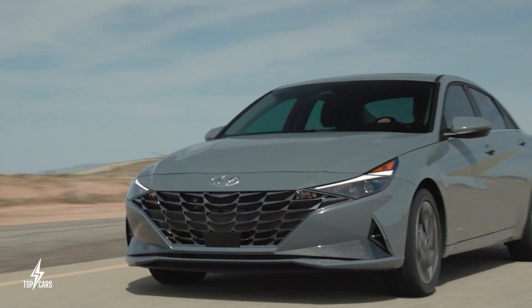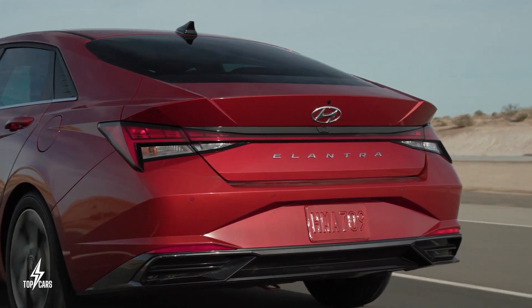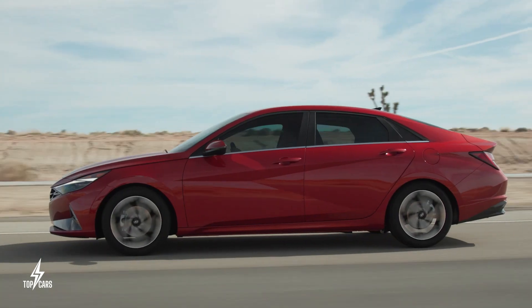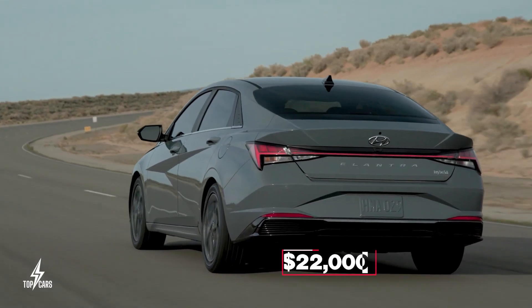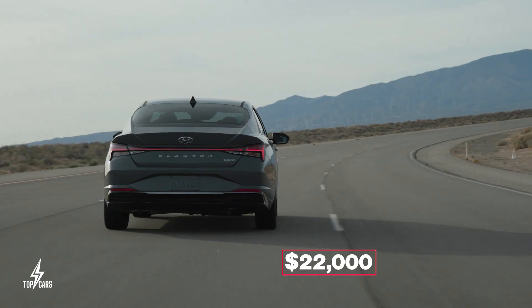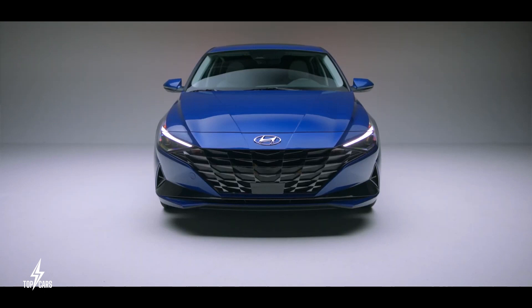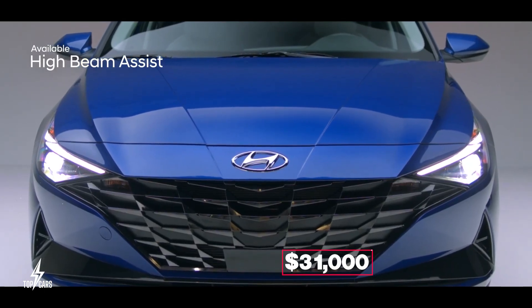You do have to settle for just 147 horsepower on the most powerful Elantra; the hybrids are even less at 139 horsepower. The car does make things up with its price tag, starting at around $22,000 for the cheapest variant. For the most expensive limited hybrid variant of the 2023 Hyundai Elantra, you may spend as much as $31,000.